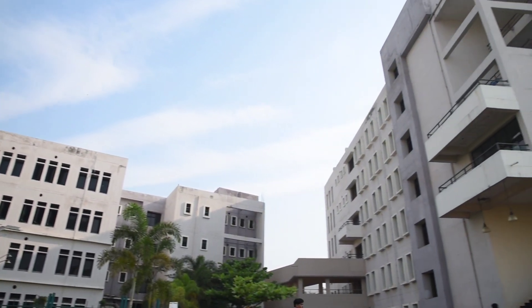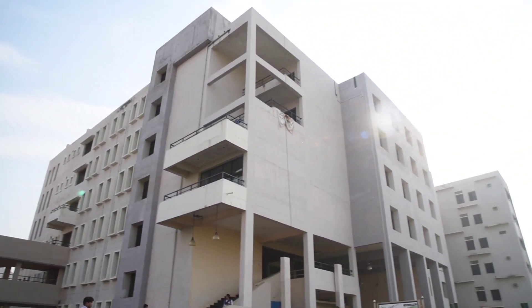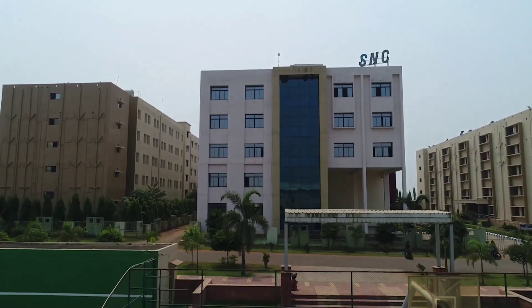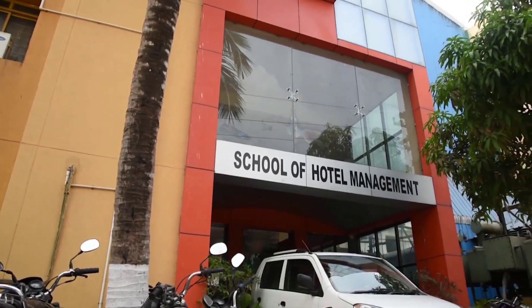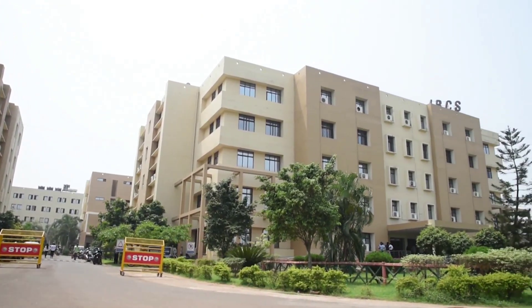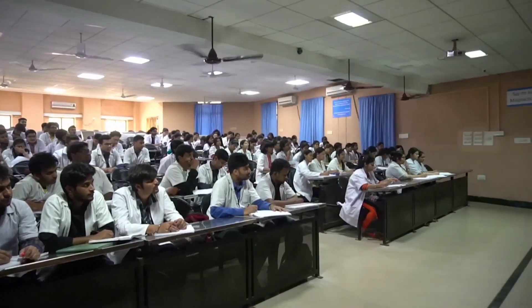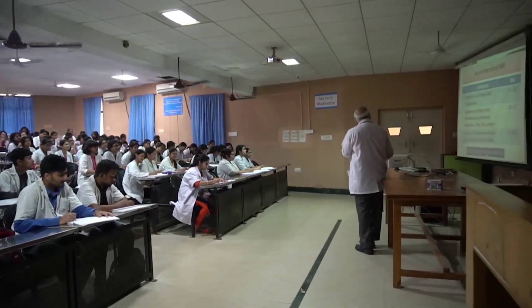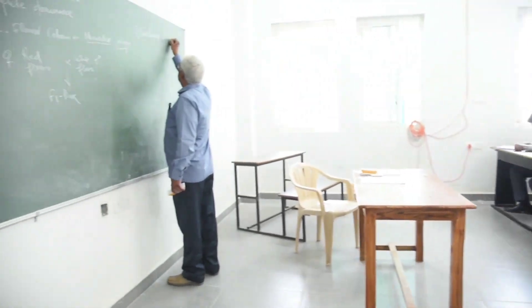The university has nine constituent institutes. SOA reflects its emphasis on academics, for which it has 174 E-enabled and 197 normal classrooms.